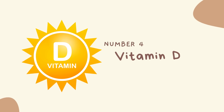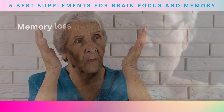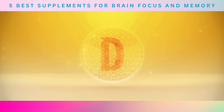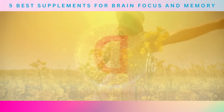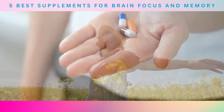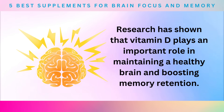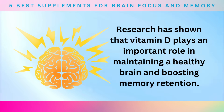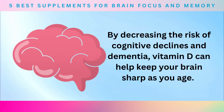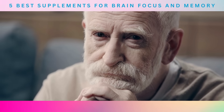Next on our list is Number 4: Vitamin D. Have you ever forgotten something important, like a deadline or a name? Memory loss can be frustrating, and many people wonder if there's anything they can do to improve their memory. The good news is that there are supplements that can help, and vitamin D is one of them. Vitamin D is often called the sunshine vitamin because our bodies can produce it when our skin is exposed to sunlight. However, many people don't get enough sunlight or vitamin D from their diet. Research has shown that vitamin D plays an important role in maintaining a healthy brain and boosting memory retention, and a study found that elderly adults deficient in vitamin D had a 60% higher risk of cognitive decline.